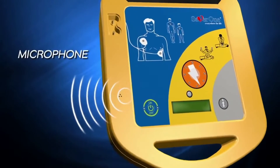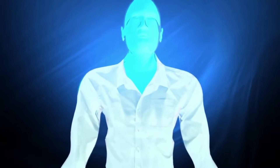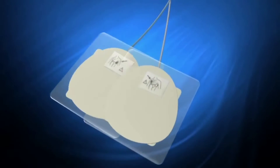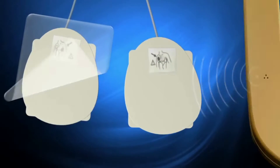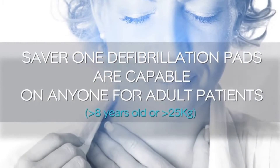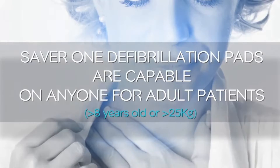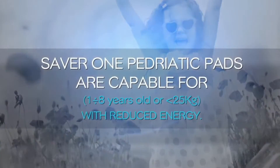Stay calm and follow these voice instructions. If the patient is unresponsive and not breathing, loosen or remove clothing to expose the bare chest and apply the electrodes. Open the package and look carefully at the picture on the electrodes. Peel electrodes from the plastic liner. Adult defibrillation pads are suitable for patients over eight years old or weighing more than 25 kilos. SAVA1 pediatric pads are suitable for ages one to eight years or weighing less than 25 kilos, with reduced energy.